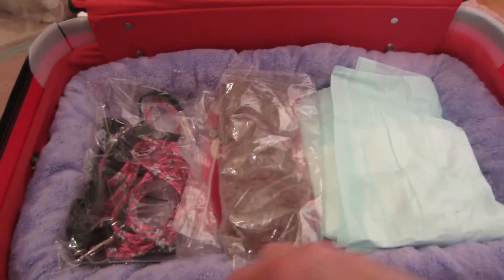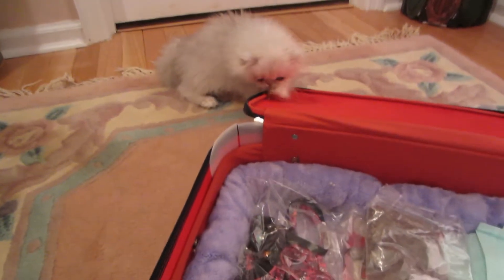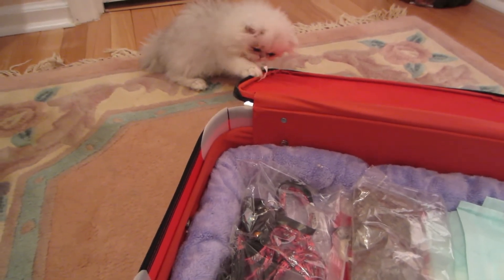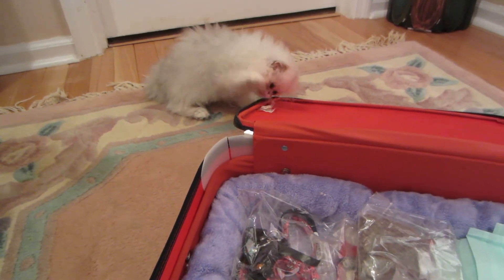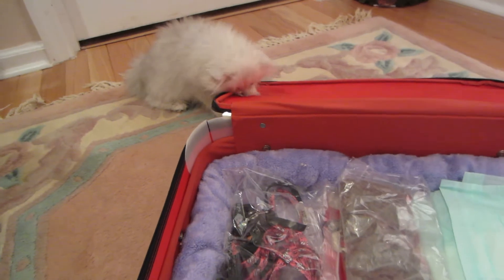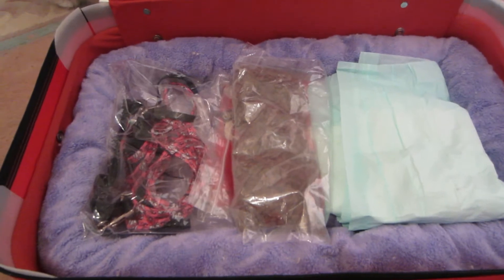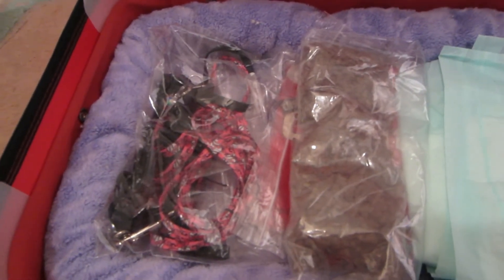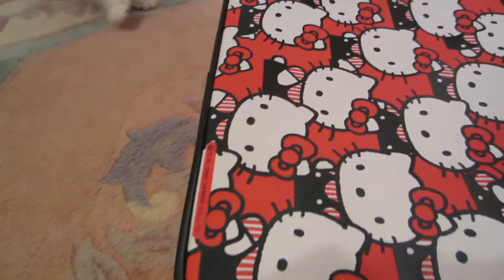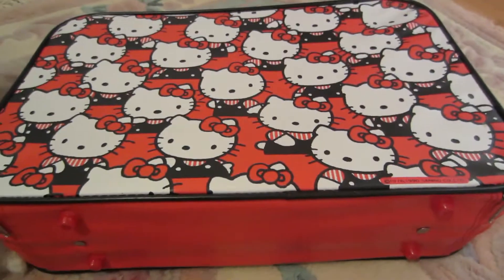We're just waiting for Lisa to get here this afternoon to get these kids on their trip. Everything is packed, ready to go to Aunt Lisa's house and then it's on to California. We've got some little helpers here — this little girl that's about ready to go to a home as soon as she finds one. And Nomad is downstairs getting ready for his trip. So let's close this up and get our Hello Kitty travel bag all ready to go.